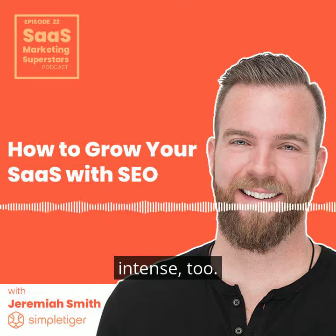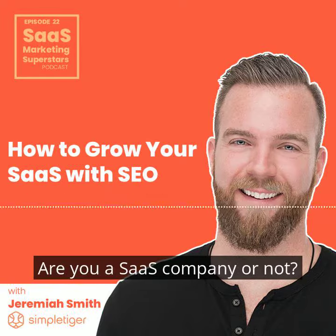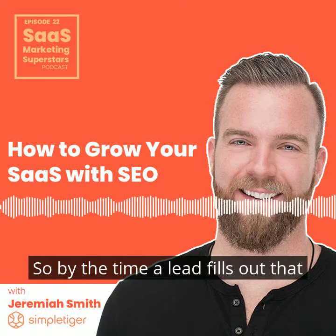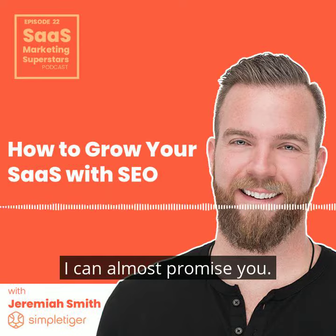We make our forms a little intense too. So if you want to get the PDF, I'm asking like how many people are at your company? Are you a fast company or not? Stuff like that. So by the time a lead fills out that form, I'm like, we're going to do business with them in a month or two — I can almost promise you.